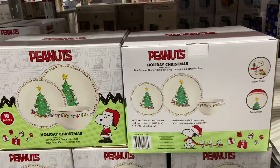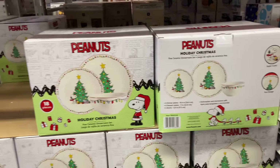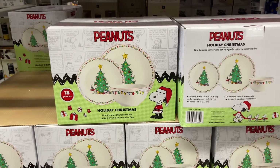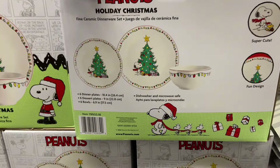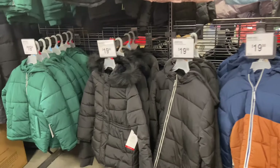Peanuts holiday Christmas dinnerware, 18-piece set for $49.94 — six dinner plates, six dessert plates, six bowls. Members Mark puffer jackets are $19.98.